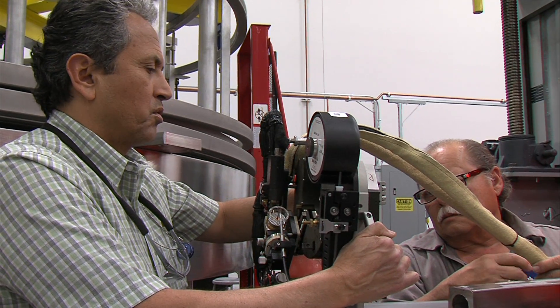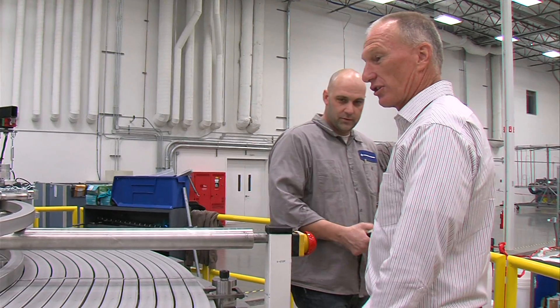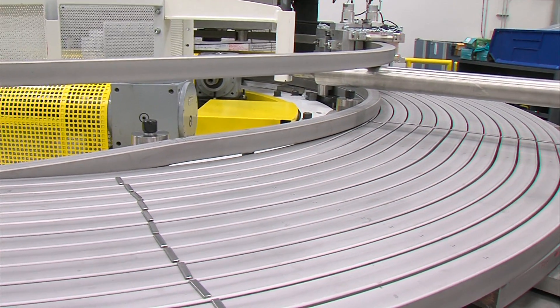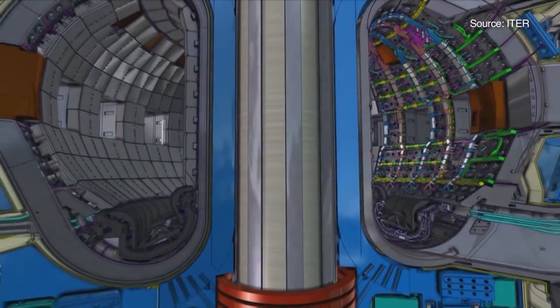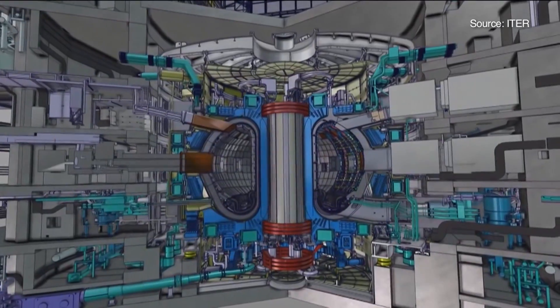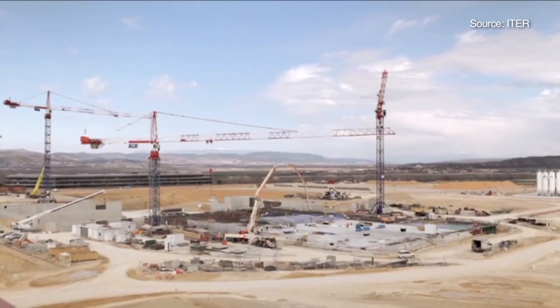Engineers at General Atomics have been experimenting with fusion for half a century. But now Smith and his team are part of a major international effort to prove fusion can actually power the world. Today they unveiled the beginning of work on a magnet over four stories tall, designed to go right into the heart of a giant fusion reactor in the south of France.